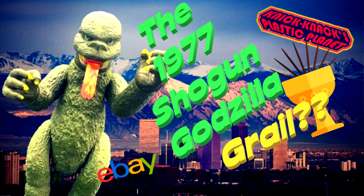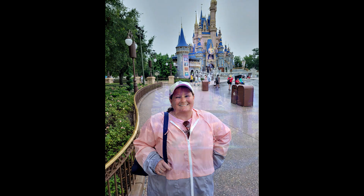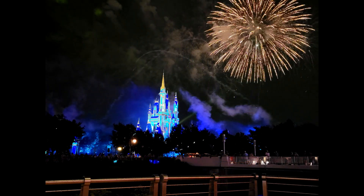Hey guys, welcome back inside of the Plastic Planet. I'm your host Nick Nank. Guys, I'm back — it's been like two weeks since I put up a video and I'm very sorry for that. As I mentioned in my last video, my Godzilla Shogun Warriors showcase video, I said I was going to be on vacation the next week and I was. My wife and I went to beautiful Orlando, Florida — Disney World — it was fantastic, and I bought a lot of awesome stuff to show off to you guys in this video.